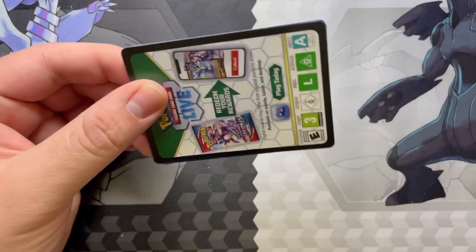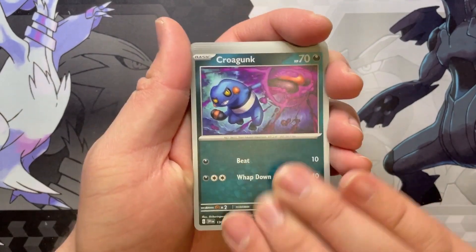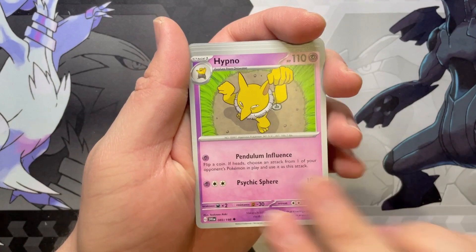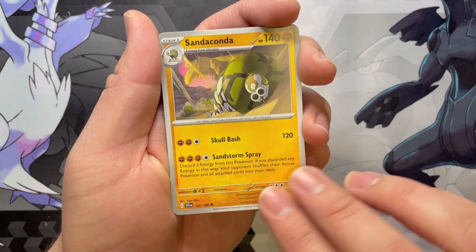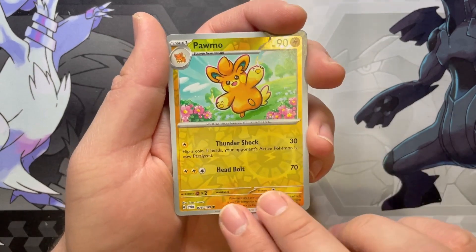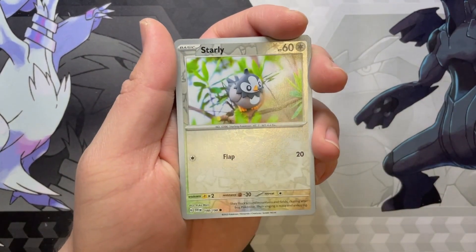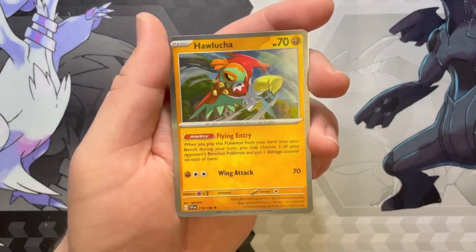Next pack. Let's see what's up in here. Zangoose. Croagunk with a Dedenne. A Kirlia. A Hypno. Beach Court. Sandaconda — yeah, that is the evolved one. Reverse Pom-Pom. Gotta determine which one that is — that's the second stage. At least the cards tell us now. A Reverse Starly. Very nice Clayboy there. And a Rare Hawlucha.